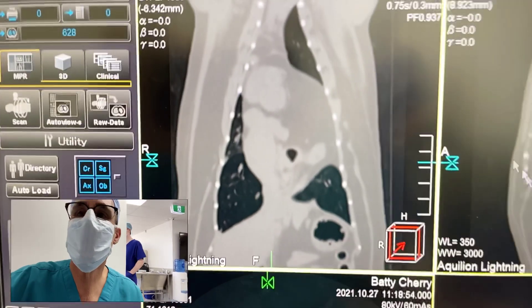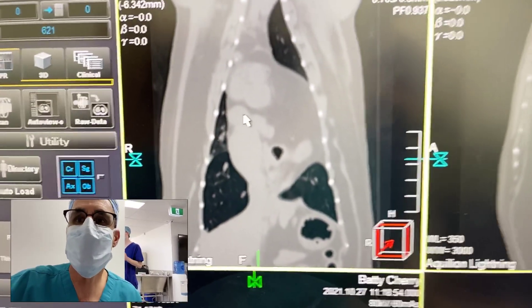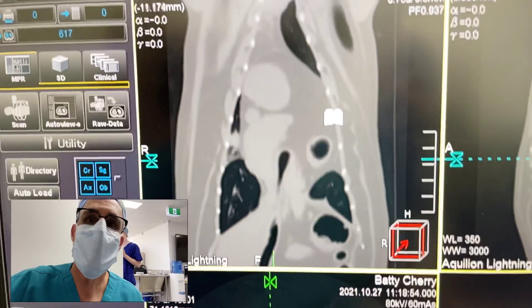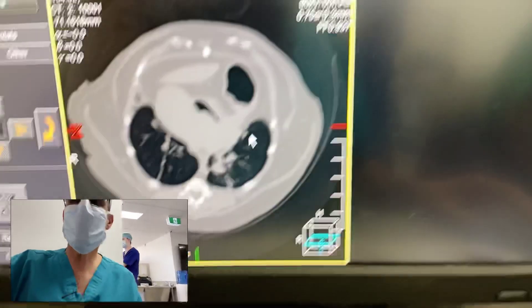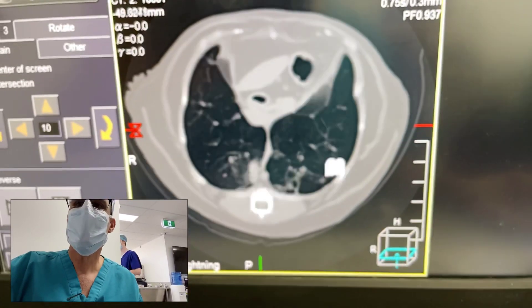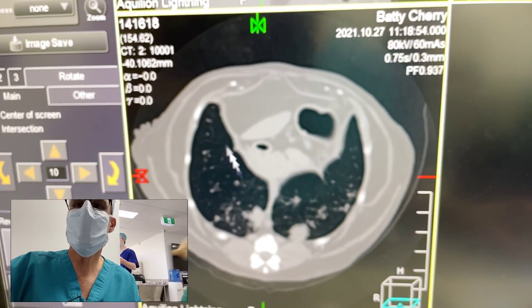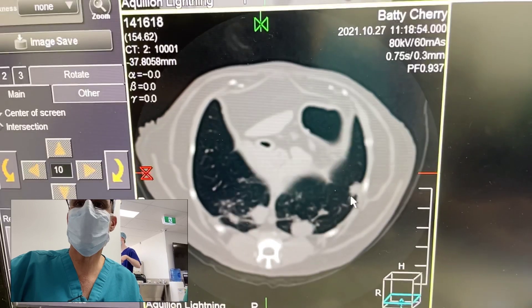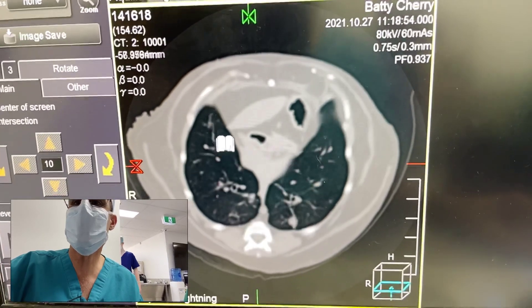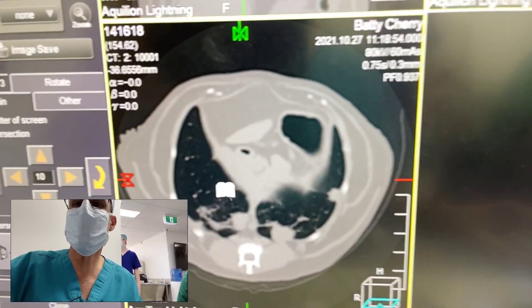Interestingly, it came in for coughing and we did a laryngeal exam, didn't find anything obvious on the larynx, so we did a CT scan of the lungs. Unfortunately, we have found multiple nodules throughout the lung field. You can see one right in here, another one right back here. There are nodules all throughout the lung field and that's probably what's causing the clinical signs that we're seeing.